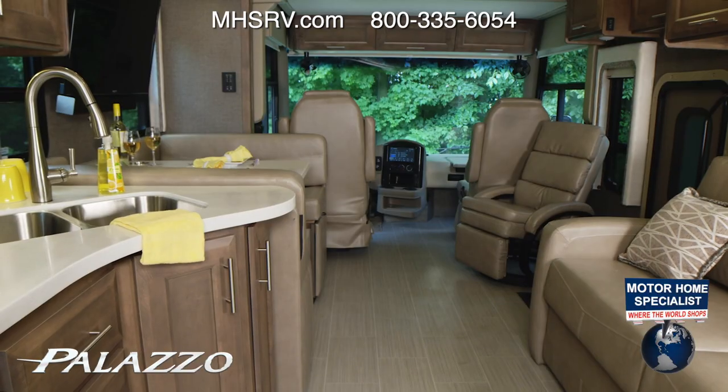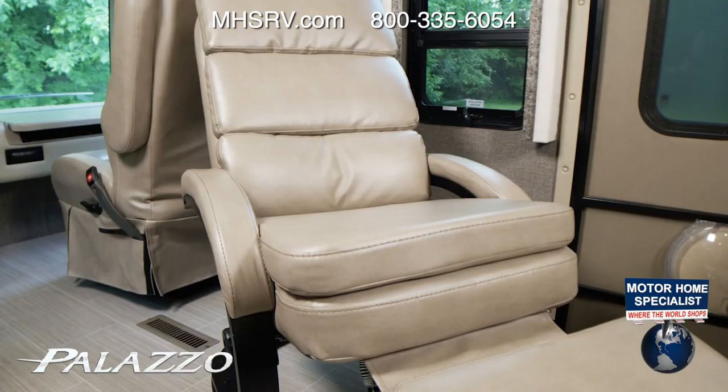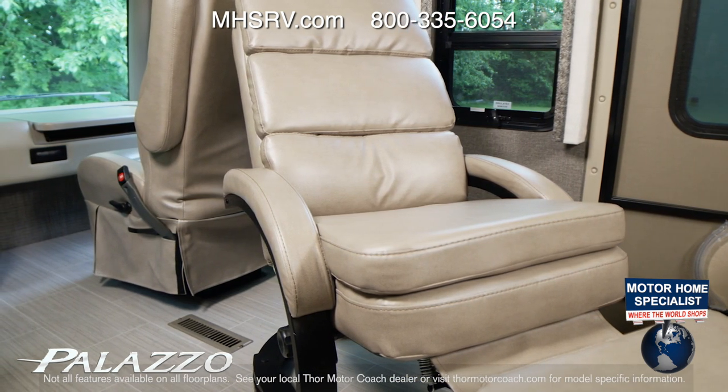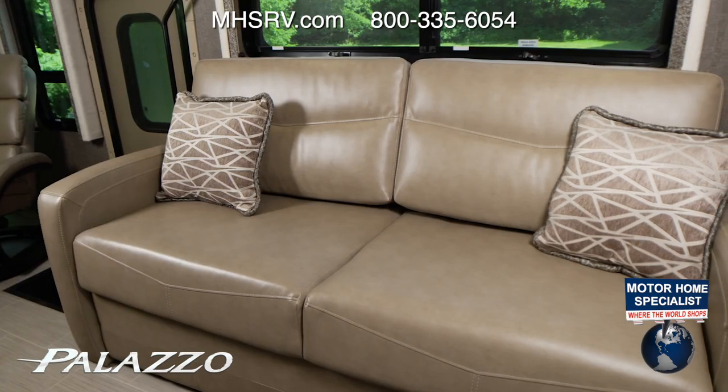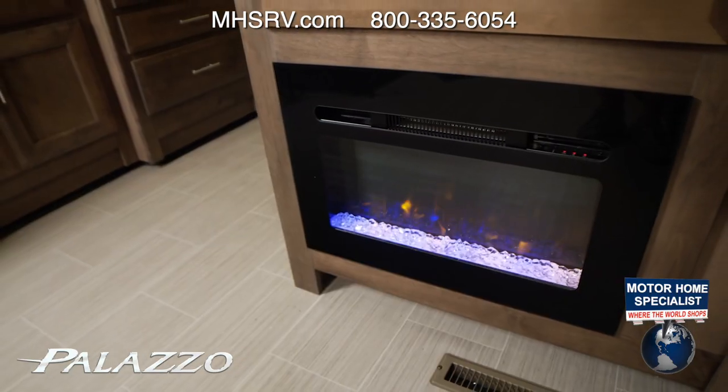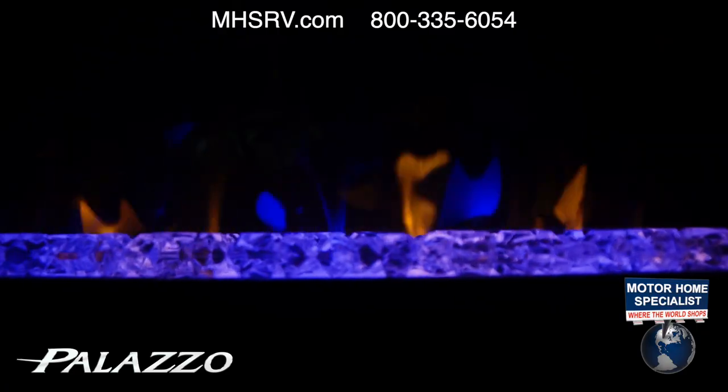As we look at the seating arrangements, you or your guests will enjoy the comfort and practicality of the euro recliner with an integrated ottoman. You'll also find a plush sofa on the Palazzo. Gather here in front of the electric fireplace with heater and tell your stories.